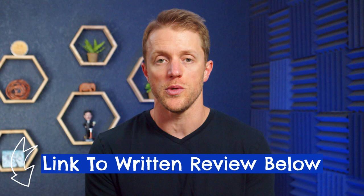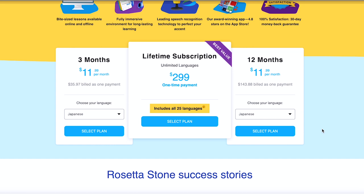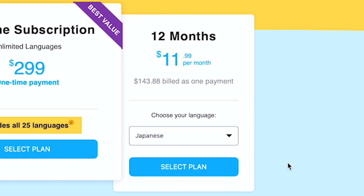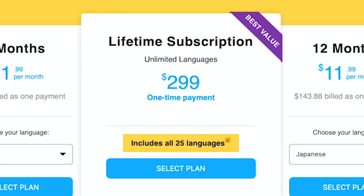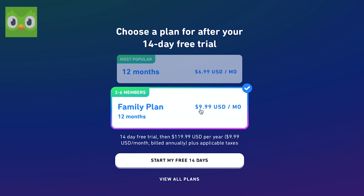Now let's quickly talk about price and how Rosetta Stone compares to other apps. Rosetta Stone has three different plans: a three-month subscription at $12 per month, a 12-month plan that also lists at $12 per month but is almost always discounted to around $8 per month, and a lifetime plan — a one-time purchase giving you access to all of Rosetta Stone's languages for $300, though you can almost always find a discount bringing that down to $180 total. Comparing to other Japanese apps, Rosetta Stone is in the middle of the pack — more expensive than Duolingo and Busuu, but cheaper than Pimsleur and Rocket Japanese. At $8 to $12 per month, their prices are pretty reasonable.